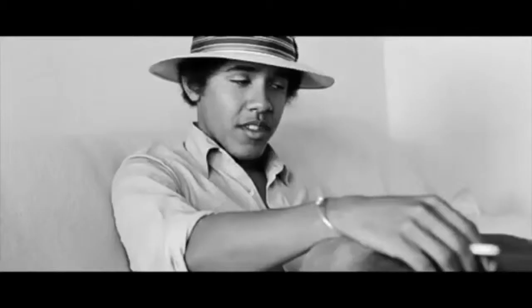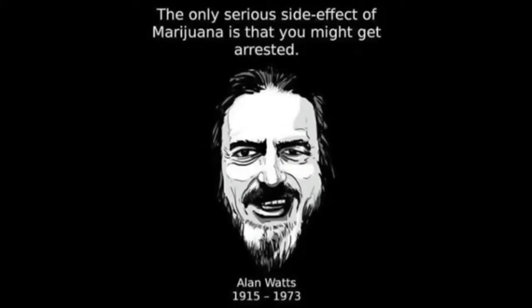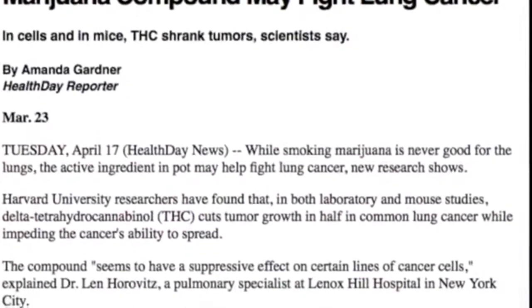How many fewer prisoners, prisons, police, courts, drug raids, and seizures would there be if cannabis was made legal? How much money would the medical and industrial complex lose if people knew that cannabis cured cancer, like in this recent Harvard study?